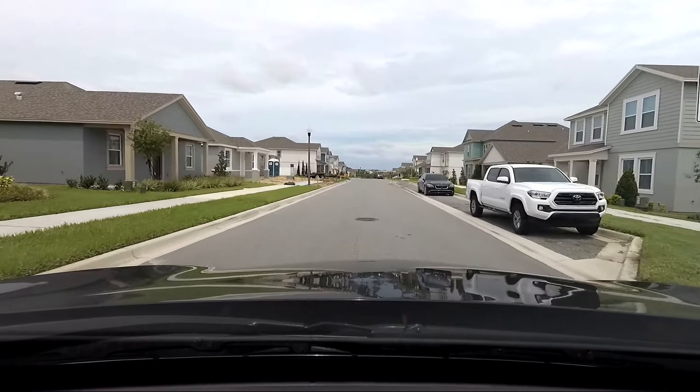See how it's nice and hilly? I know it's only a little hill, but having a little view like this in Florida isn't something that you see every day.